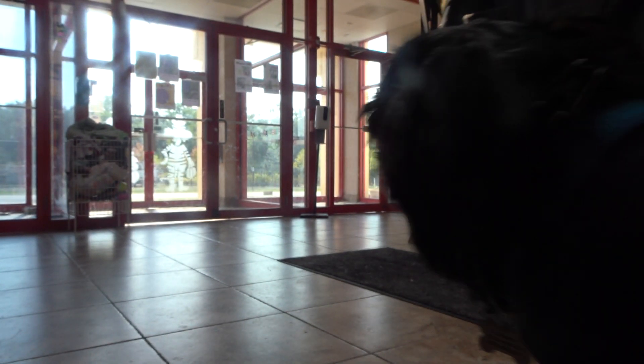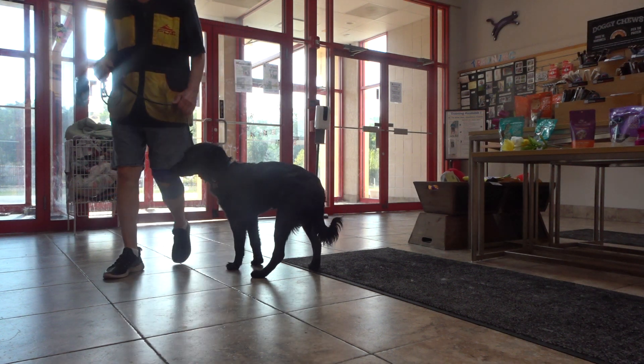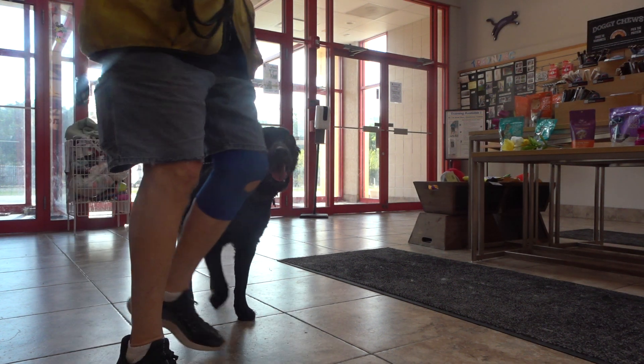These doors close automatically and we have to watch out to make sure our dogs don't get their legs stuck.